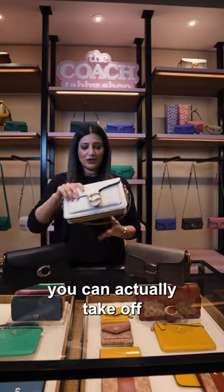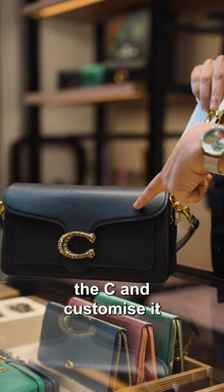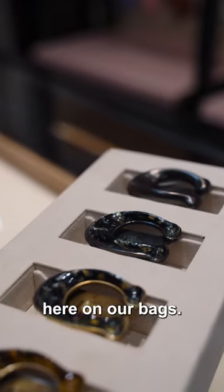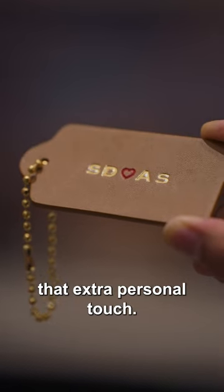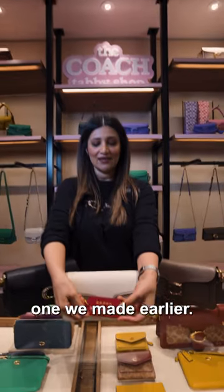Not only that, you can actually take off the strap and customise it like we've got here in our bags. And as well as that, we can monogram it in store in a couple of minutes to give it that extra personal touch. And here's one we made earlier.